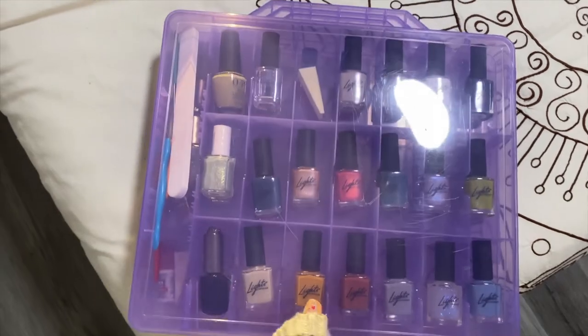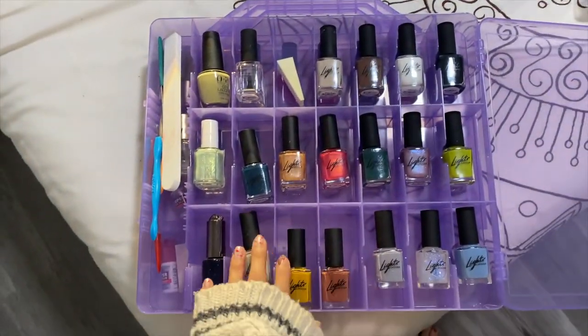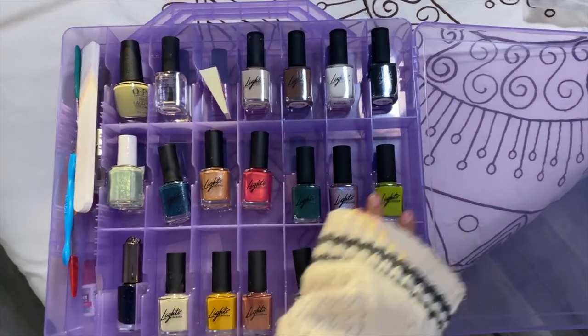Nail polish carrying case: a plastic nail polish carrying case. I collect Lights Lacquer nail polishes by Kathleen Lights here on YouTube, and I needed something to carry them to my new apartment without them getting damaged. I bought this carrying case and now it's the perfect storage — I think I'm just going to keep them in there. I love that it has a handle so you can carry it around and take it to your friend's house if you're having a nail polish painting party.